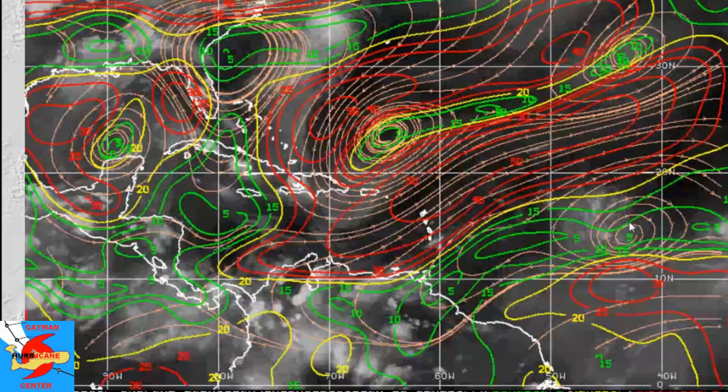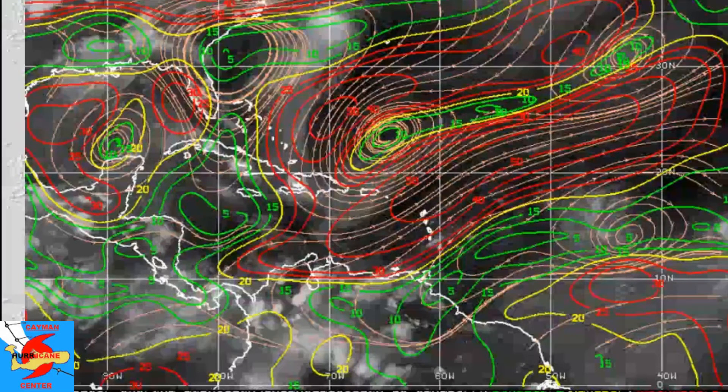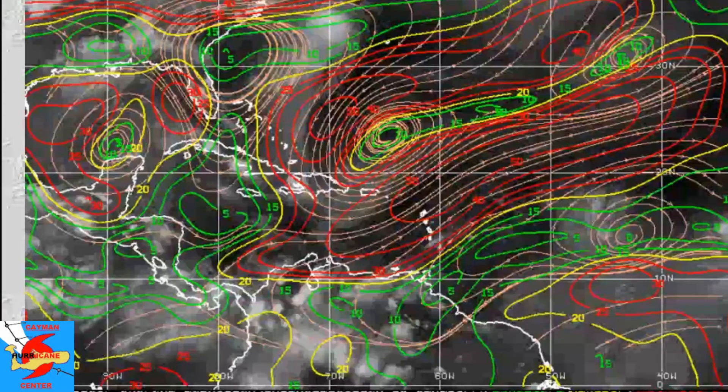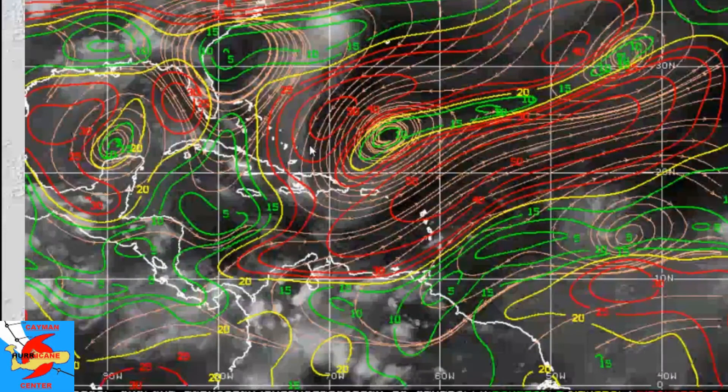There is also an upper level anti-cyclone associated with 92L; however, it is expected to dislocate itself from the main system. There's still a chance 92L could develop, but as it moves on a more northerly, west-northwest track, it will be running into that wall of higher shear — though it may pick back up by the time it reaches a certain point. Still way too far out in time to say for certain.